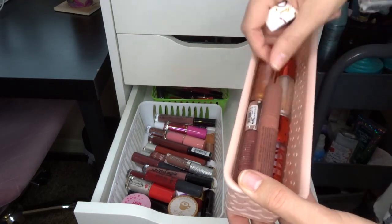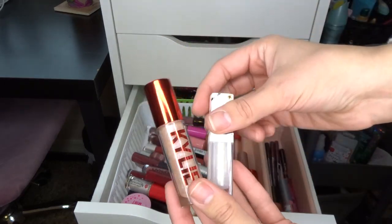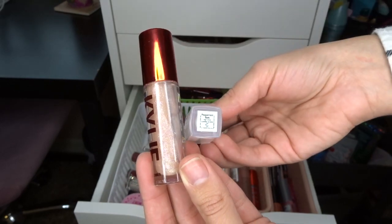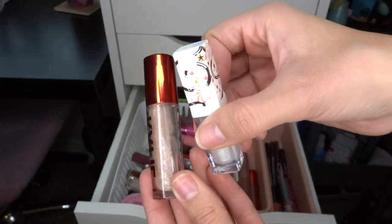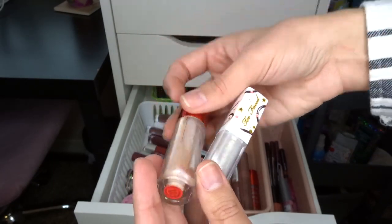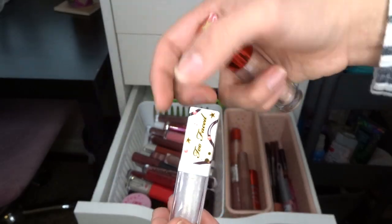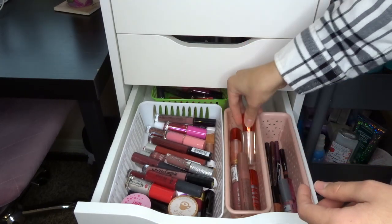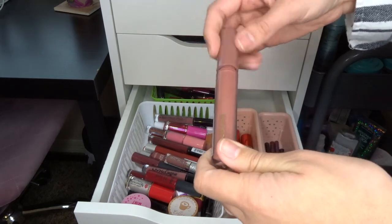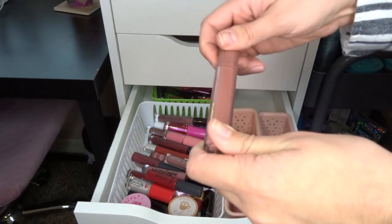I have these two white ones that I rarely use, and I would say I like the Kylie formula better than this Too Faced formula. This is Peppermint Bark — it was in one of those holiday sets last year. Kylie was also in a holiday set last year or two years ago. I really like the Kylie formula though, so I'm going to keep Kylie and get rid of Too Faced. We have the LA Colors High Intensity Lip Gloss in Fresh — I never use this, I forgot I had it, I'm going to get rid of it. It's probably old anyway.